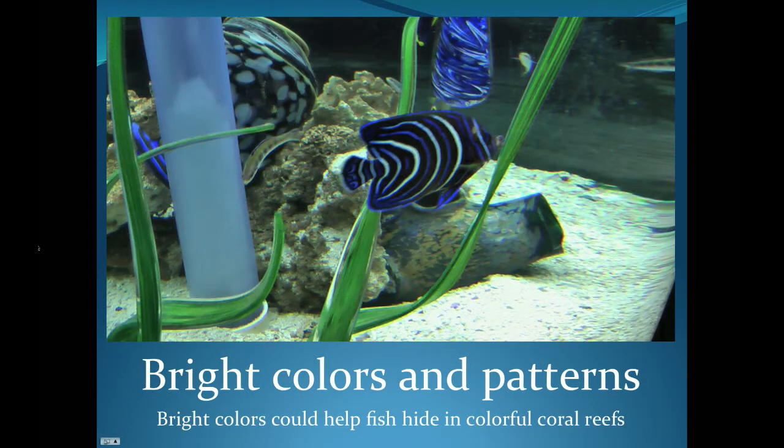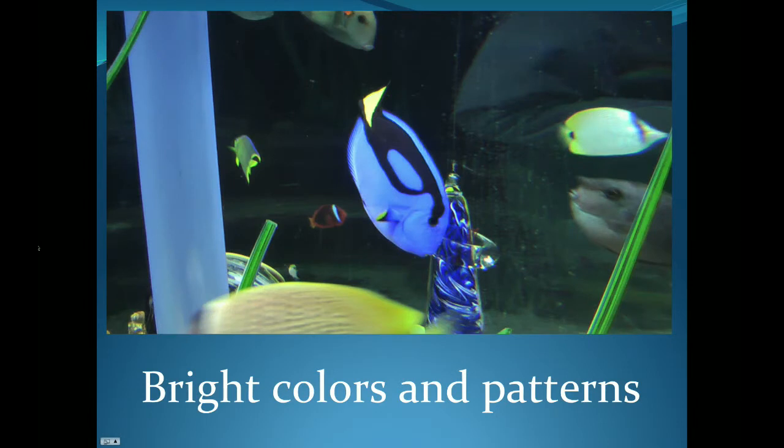Bright colors also play a role in camouflage. If a fish makes its home within a bright colorful reef like the ones in Hawaii or Australia, bright colors could help it blend in with its environment. And here we have a familiar fish — just like the one from Finding Nemo — Dory, the blue eccentric fish, making use of bright colors and dramatic patterns as well.